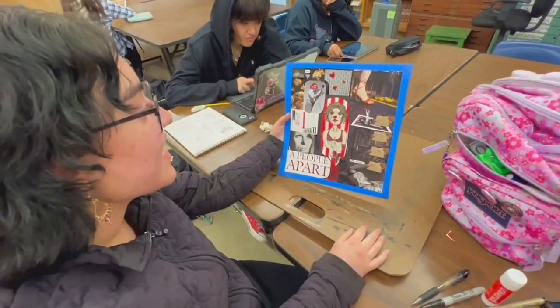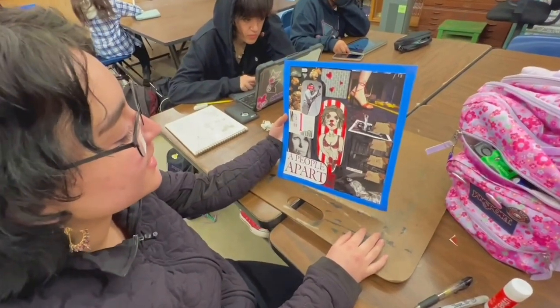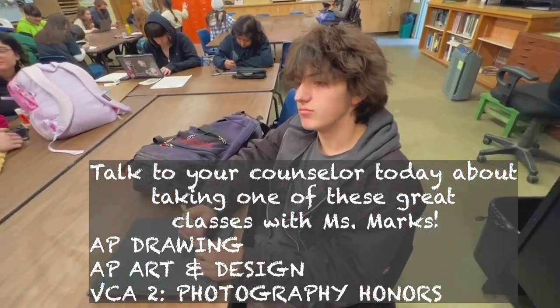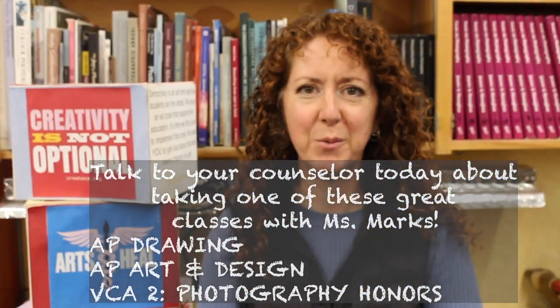Since we're in the drawing portfolio, we work on our sketchbooks and then we do main projects. I had a vision and I just went with it, and I guess that's what this class is about. Anything to say to people thinking about drawing? Do it. Join. Can't wait to see you in one of the classes.